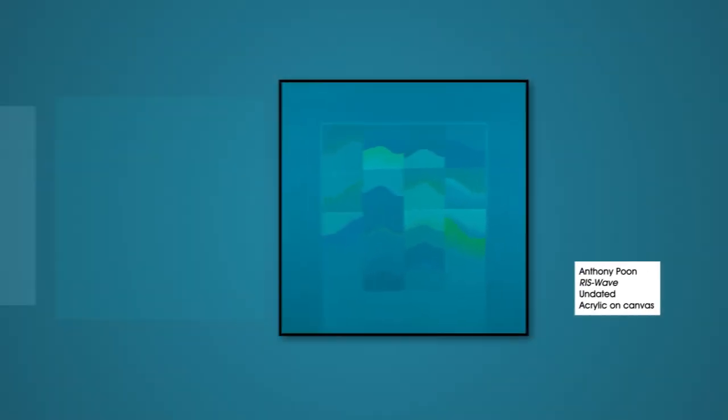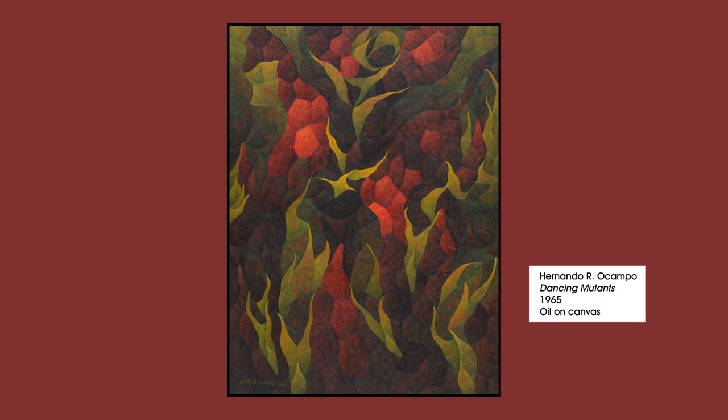Have you noticed how some artworks evoke feelings of calm, while others put you on edge? A painting with a cool blue color palette can make you feel at ease, but a work with punchy reds and greens seems to brim with energy.